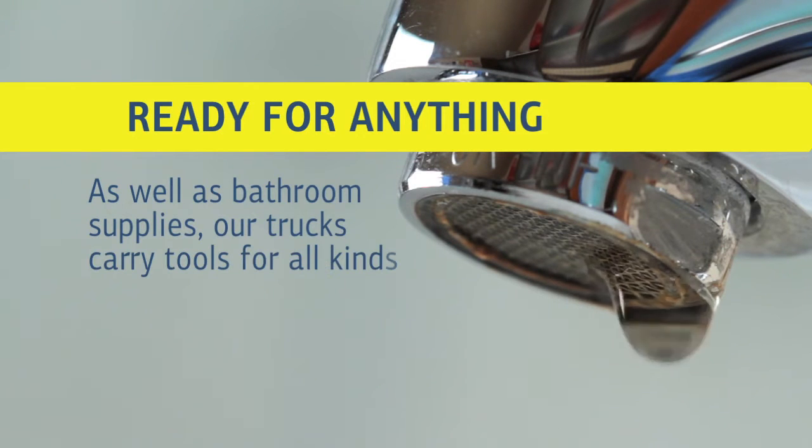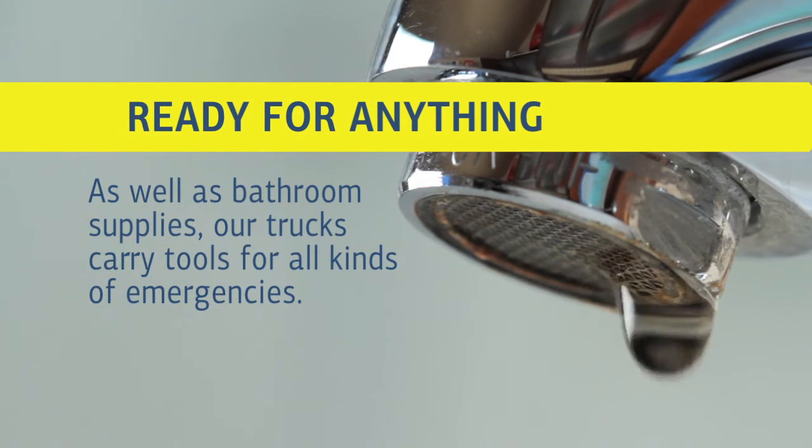We can clear blocked drains, we can camera blocked drains, we can fix burst pipes. We can do absolutely everything out of these vehicles, so they're multi-purpose, multi-faceted.